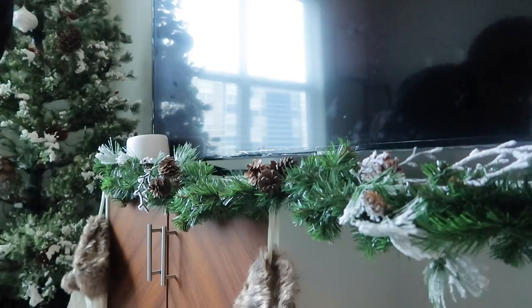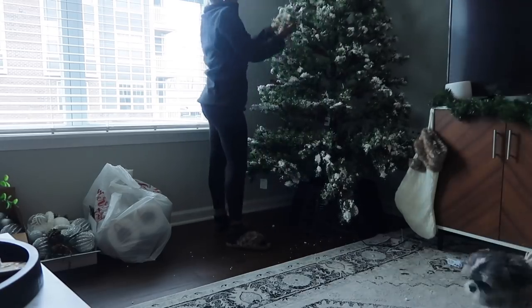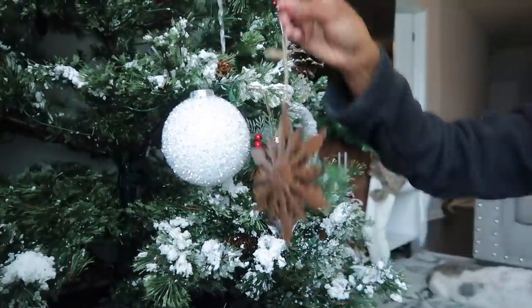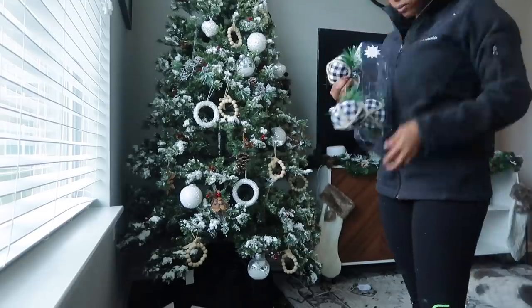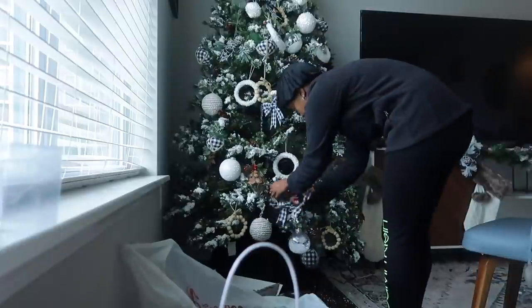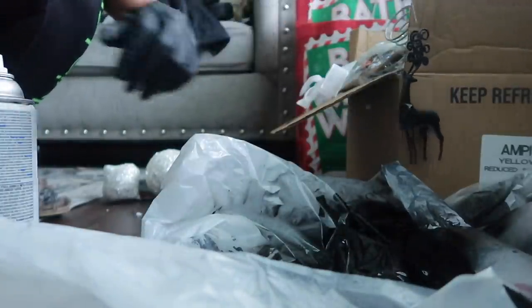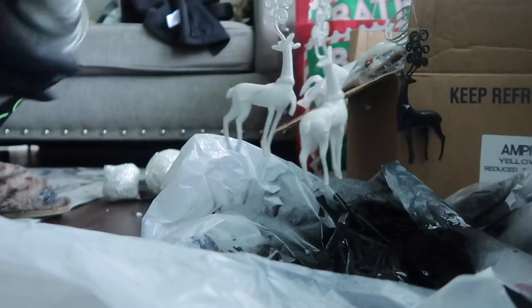It looks pretty good, you guys. I'm so happy. It actually took the spray paint pretty good — honestly I didn't think it would. Not bad, not bad. Let me go ahead and spray paint these ornaments and then we will go from there.